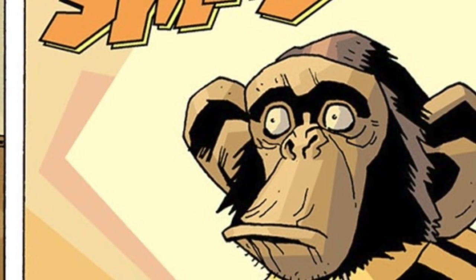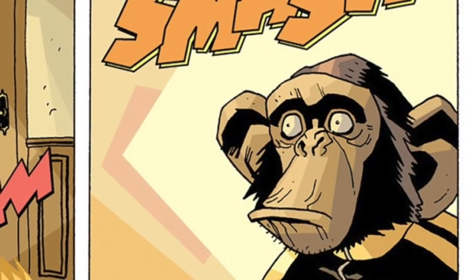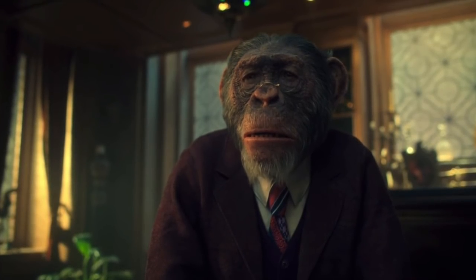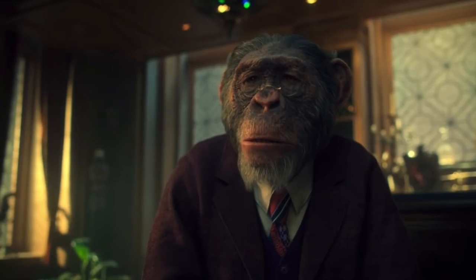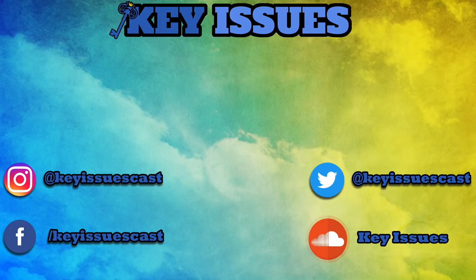And that is pretty much everything about the character Pogo from the comic books. Personally, I've always really liked Pogo both in the comics and in the show. I know he's not everybody's favorite character, but I think he's pretty cool. Thank you guys so much for watching this video — I hope you learned a lot. Remember to like, subscribe, and comment. This has been Nick from Key Issues. Thank you again for watching, and remember the motto: hyperintelligent chimps over everything.